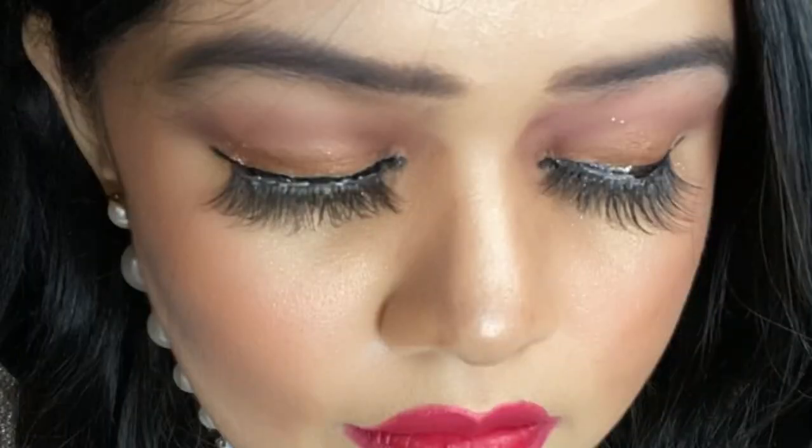There you go, this is how the eyebrows look after the makeup. Thank you so much everyone for watching this video. If you like this video, please don't forget to like and share. Bye guys, see you next time, bye!